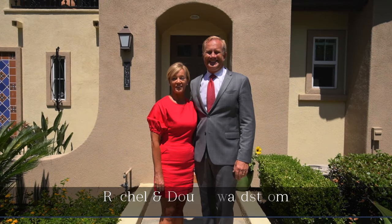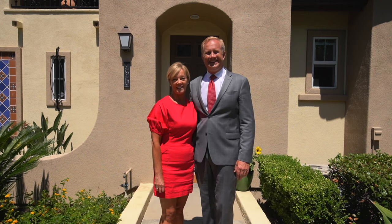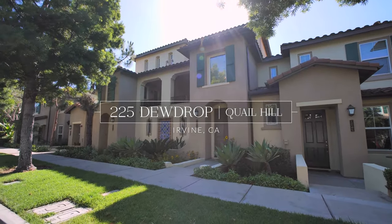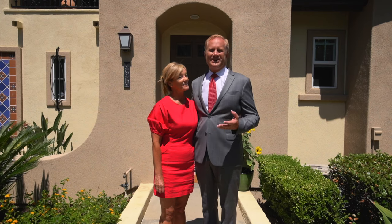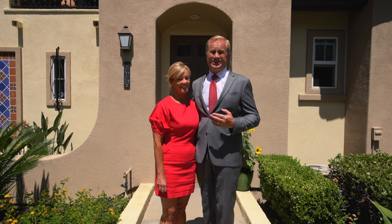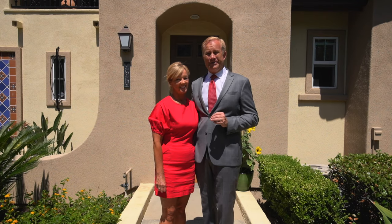Rachel and Doug Schwarzstrom here in front of 225 Dewdrop in the heart of Quail Hill. This beautifully upgraded two-bedroom, two-bath condo — we're so excited to show you. It has tons of natural light and it's close to everything. Quail Hill is ideally located right in the center of Orange County and it's close to the beaches as well as the airports, dining and shopping. It's a very special place to us and we hope you enjoy the video.